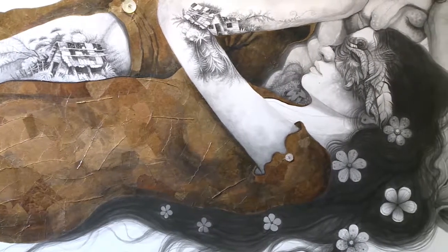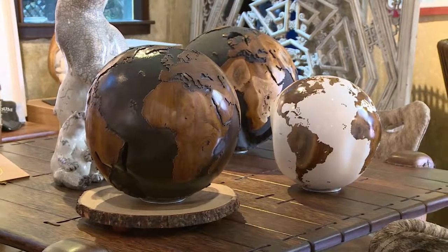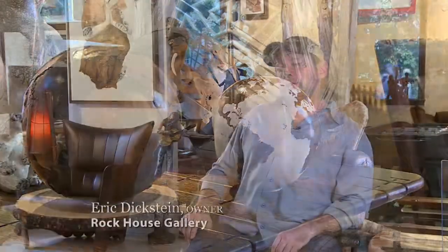It's really amazing art, but one thing that's new that we're really proud of and excited about is these new solid teak hand-carved globes from Bali. Really special, really beautiful.